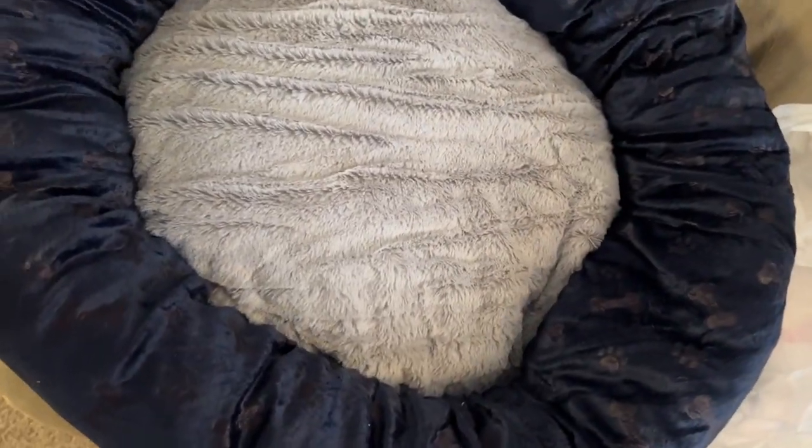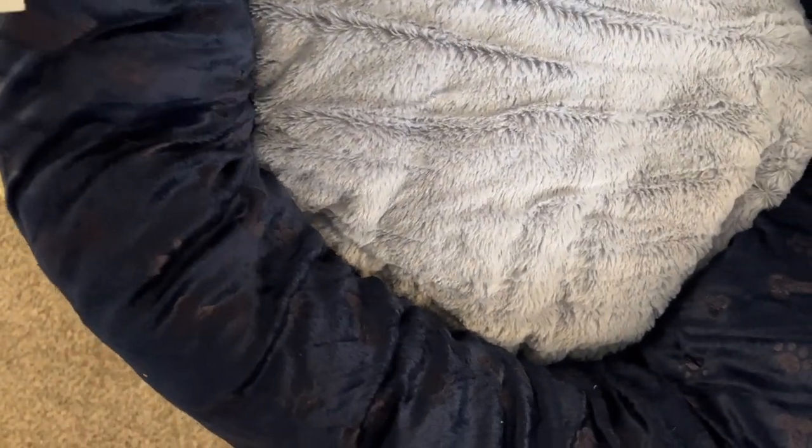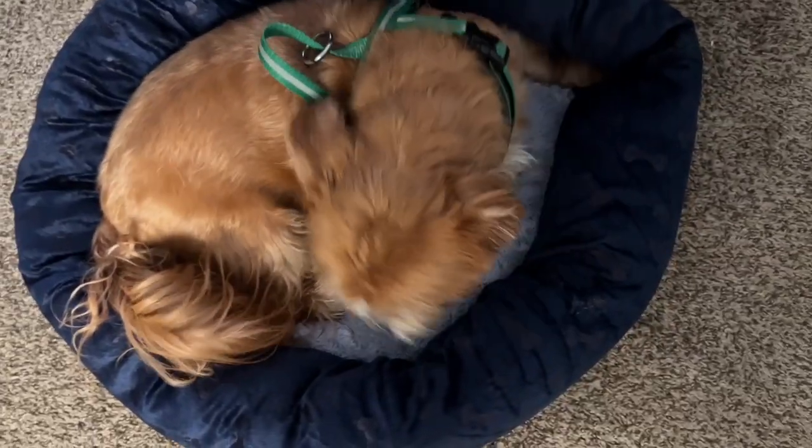I wanted to show y'all our shopping haul for today. We got Nemo a new bed — this little bed was $9.99 and we're going to put it in the bedroom. Nemo, it's a bed — that's your bed, buddy.